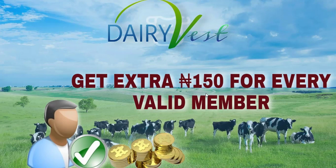The referral option is optional. If you don't want to refer, I'm going to show you how to buy a product and make money from it as well. You get 150 Naira for every valid member you refer, and the person you invited will also be getting 100 Naira once they sign up through your link. A valid member is anyone who has registered on the platform using your link and has purchased any of the plans.